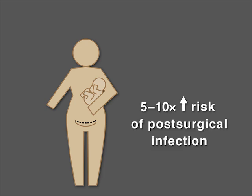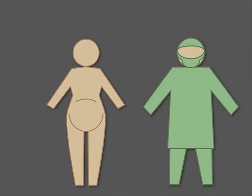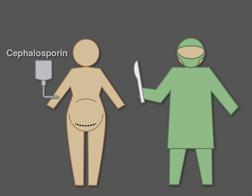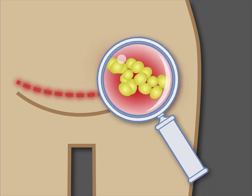Caesarean delivery is associated with a 5 to 10 times higher risk of post-surgical infection than vaginal delivery. Antibiotic prophylaxis with a cephalosporin is often given before skin incision. Despite this, post-surgical infections remain common, and ureaplasma species, which are opportunistic genital mycoplasma organisms, are thought to be the culprit.